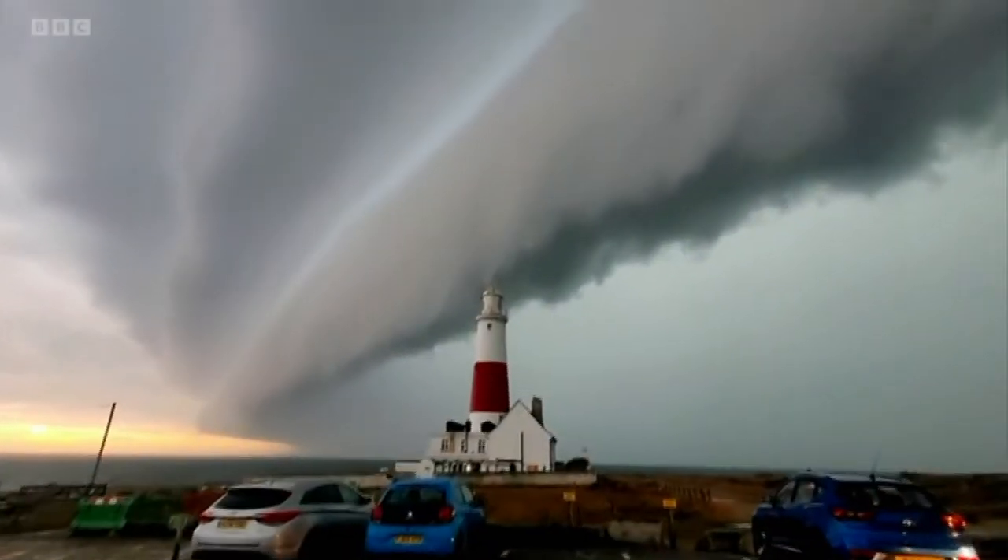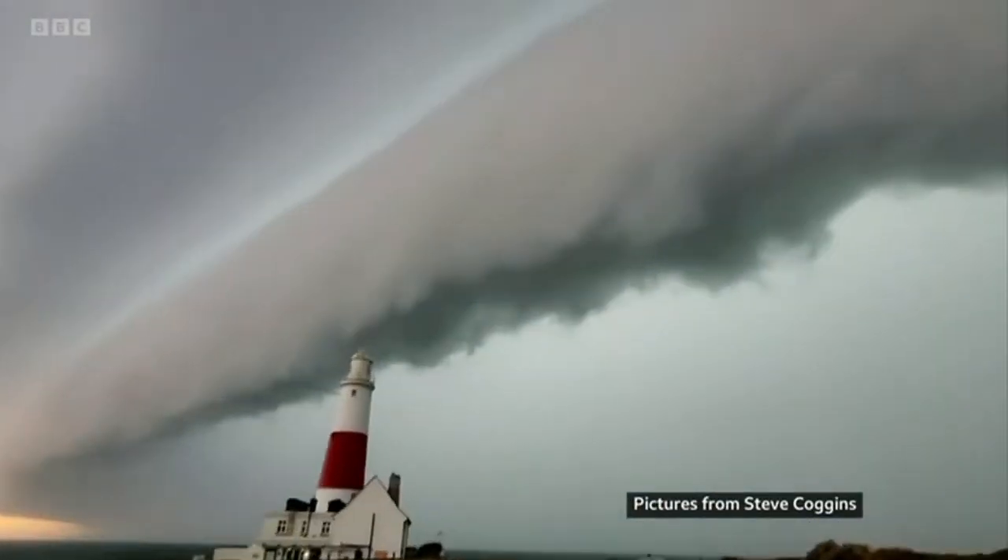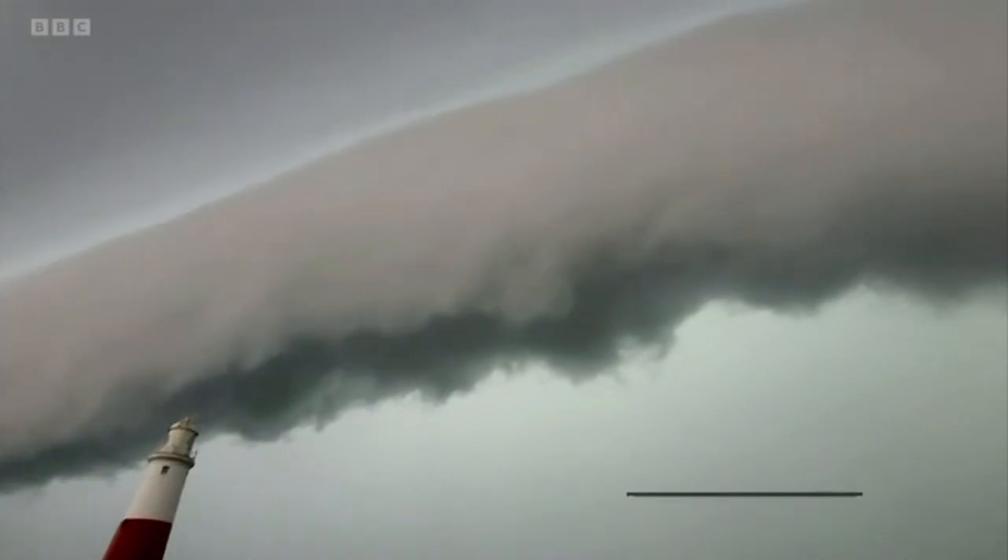No weather photos this evening. Instead, we've got some extraordinary video captured as thunderstorms rolled across much of the south. But this time, it wasn't the lightning that caught your eye. Have a look at this. This stunning shelf cloud, it's called, was filmed in Dorset by Steve Coggins — thanks Steve — just before the storm hit Portland Bill.